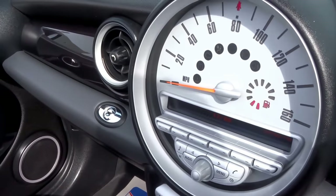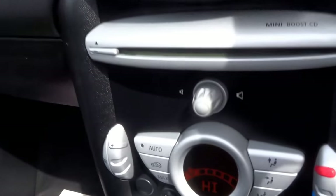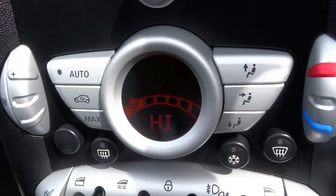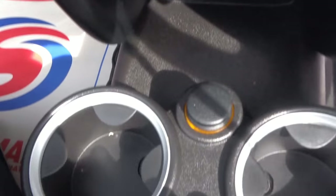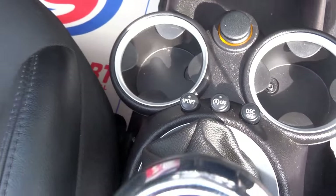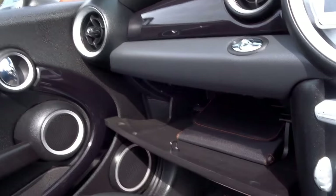This retro looking speedometer with a digital display showing your air con and climate control. There are those heated seats. There's an optional sports button just there, which allows you to have more control — or less control — if you feel the need to.